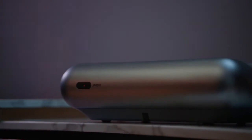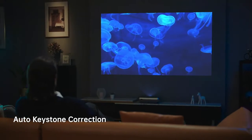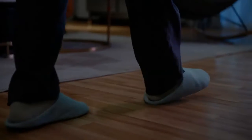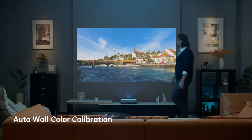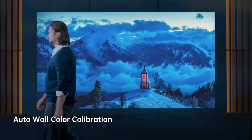The Zero Perception Intelligence System offers auto-keystone correction that accurately corrects the unevenness of the projection. O1 Pro intelligently detects the wall color temperature, retaining the original colors of your movie.